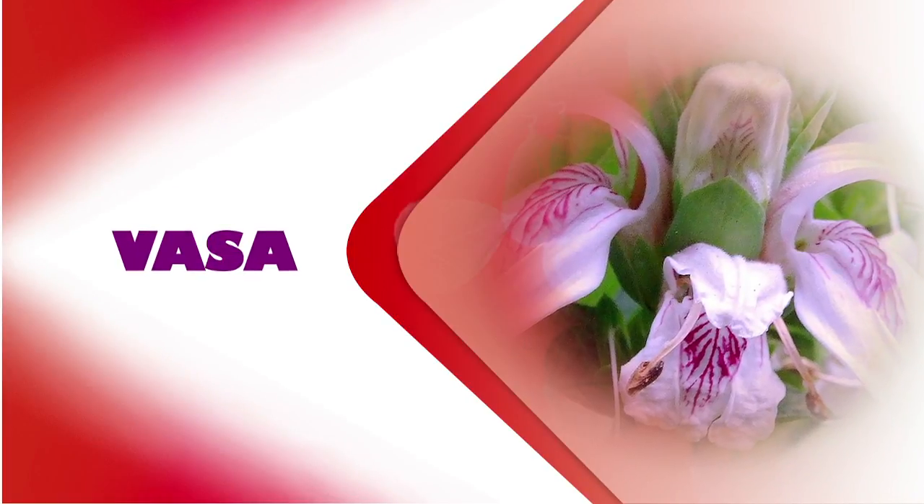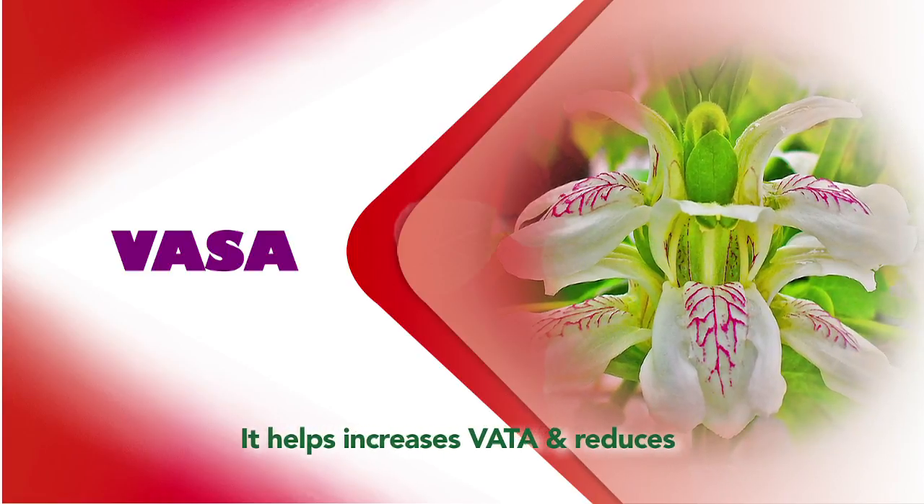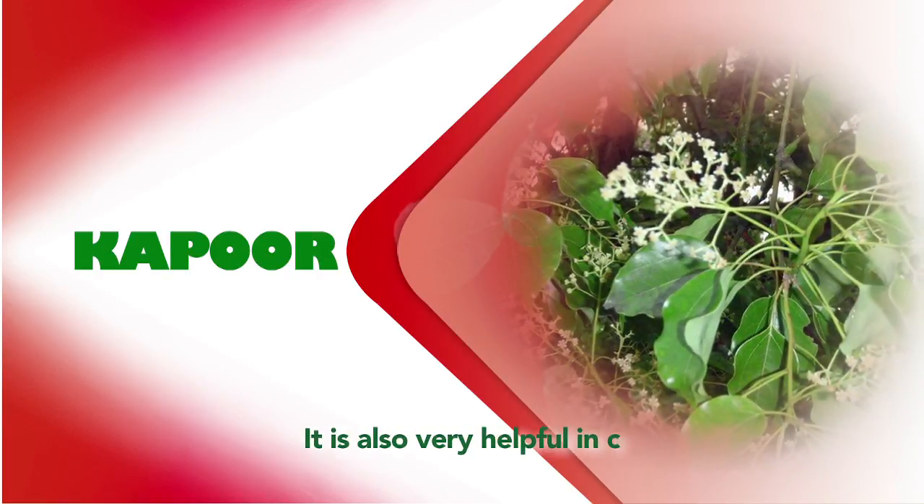Next is Vasa, which is useful in cough. It helps increase Vasa and reduce cough. Next is Kapoor, which is also very helpful in cough.